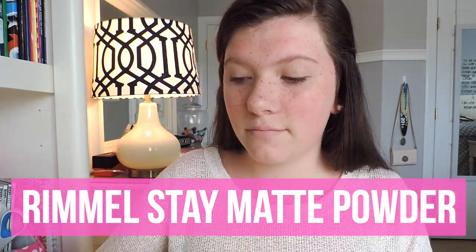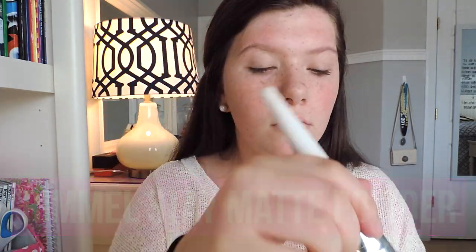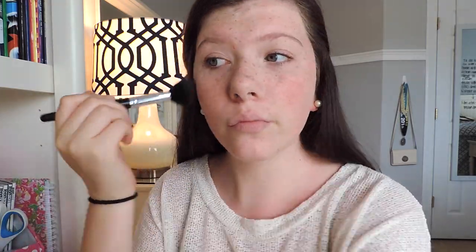To set all of the face makeup, I am using my Rimmel Stay Matte Powder. On my cheeks today, I am applying a light pink blush from an old Ulta kit I had, as well as a radiant highlighter.